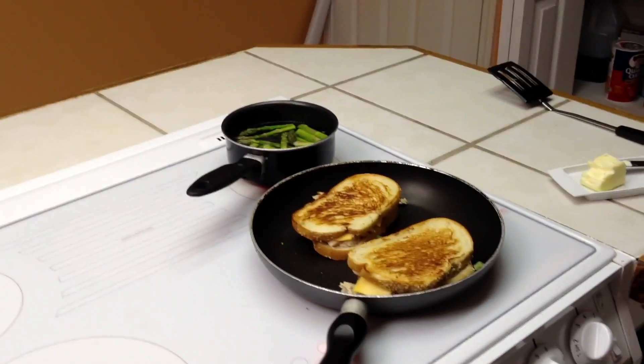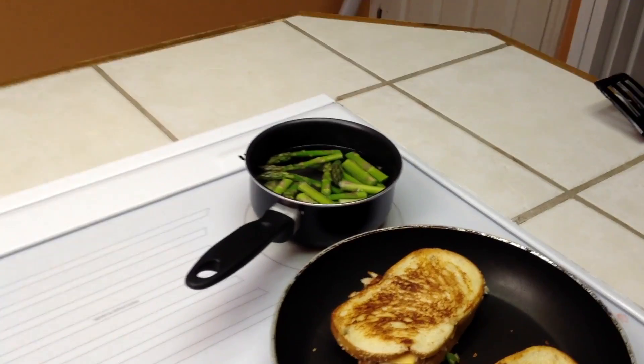Cooking up some tuna melts tonight and a little bit of asparagus — that's what I'm doing. It's a beautiful Thursday evening. Decided to post something on my little blog thing because I just haven't got around to it forever. I'm like, well, what can I say — I'll do something like I'm cooking.